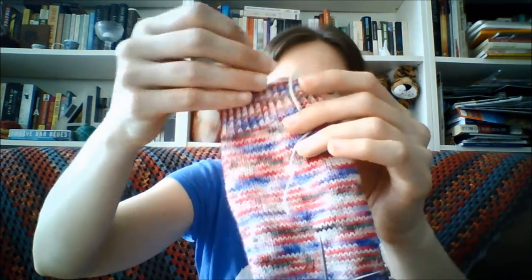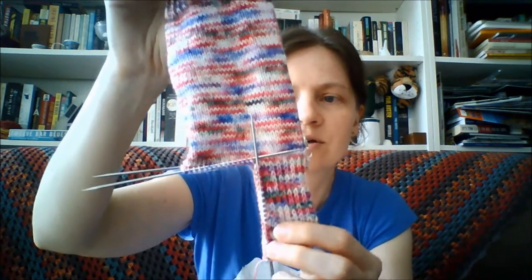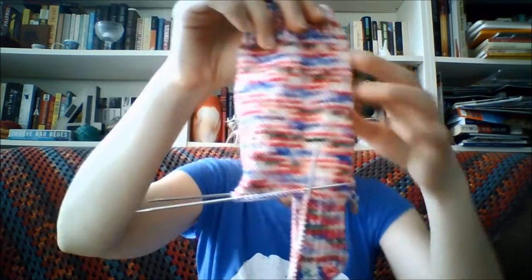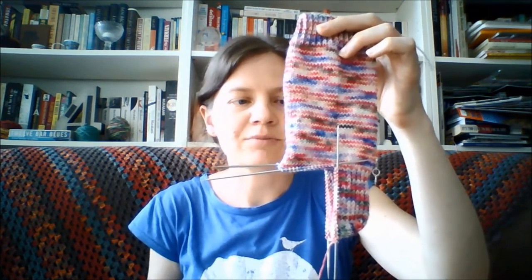These are going to be socks for me. I wanted to turn the heel just so that I've got some basic stockinette knitting for when I take the journey out to my mum's in the next few days. They're coming up well and I expect to have a fair bit of wonderfully relaxing knitting time out in the Australian countryside, so I'm looking forward to that.